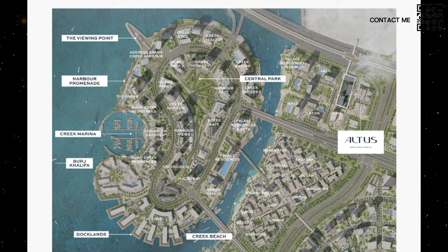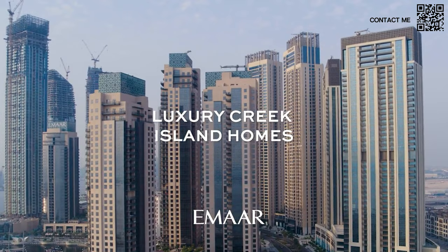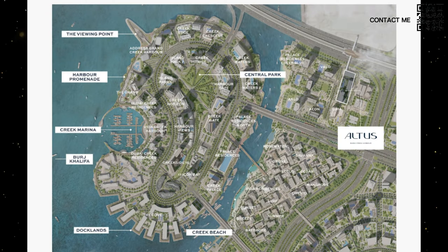Moving on to the presentation, you can see a master plan map of Dubai Creek Harbor. You can see the island that is basically complete now — we have the viewing point, a massive central park, the dock lens, Burj Khalifa, and the very famous marina. This is all operational. The park is there, the marina is there, there's a huge shopping area and marina promenade. Almost 30% to 40% of the water is already there, and it's only a matter of time until the entire water flows through and it takes the full shape of an island. Altus, as highlighted on this map, is right next to the metro station.